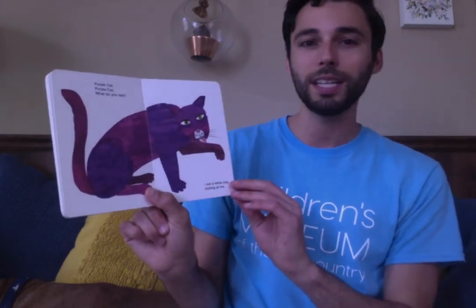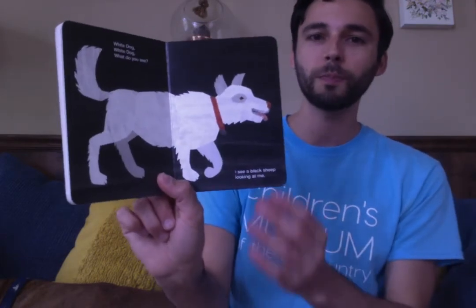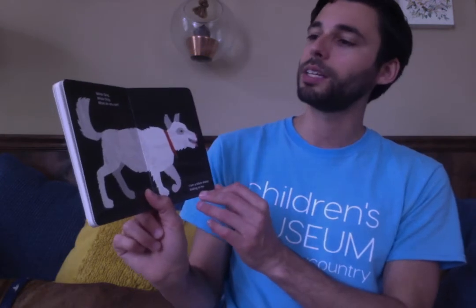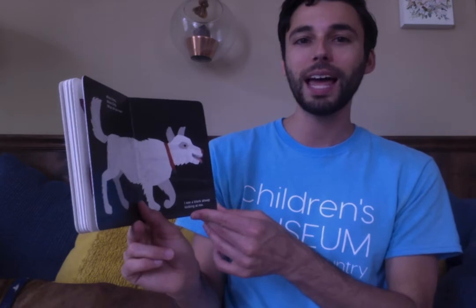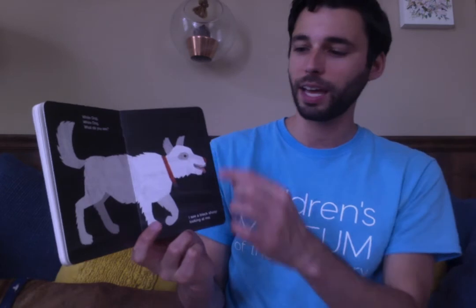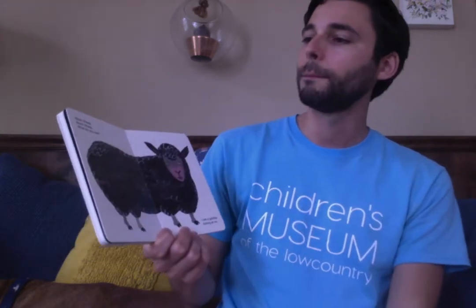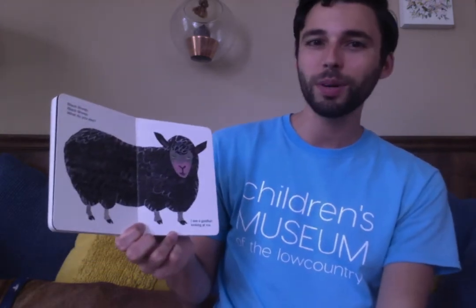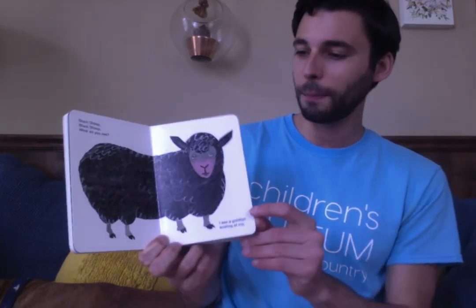I see a white dog looking at me. White dog, white dog, what do you see? I see a black sheep looking at me. Black sheep, black sheep, what do you see? I see a goldfish looking at me. Blah blah blah blah.